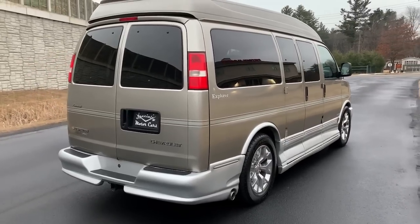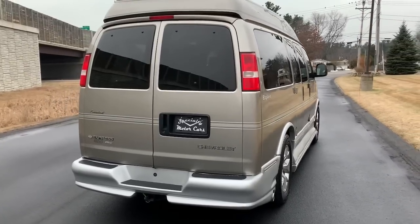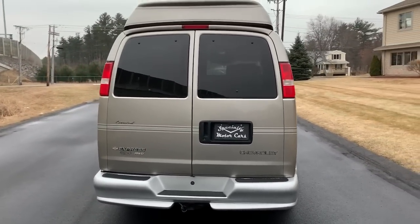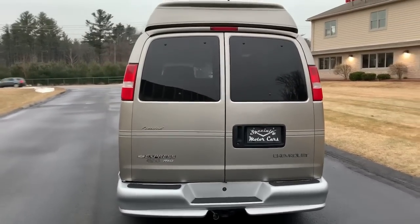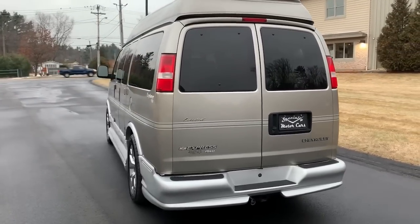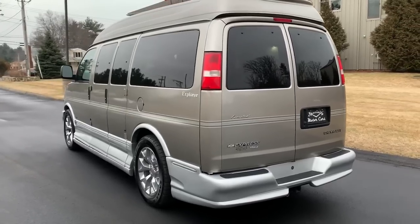This is a pretty unique piece — it's an 8-door, meaning there's two sides of barn doors, one on each side, and it's also all-wheel drive. Explorer converted these back in the day, and they still do it today, offering them as an all-wheel drive package. This thing is a beast in the snow — I've driven it a few times and it drives great.